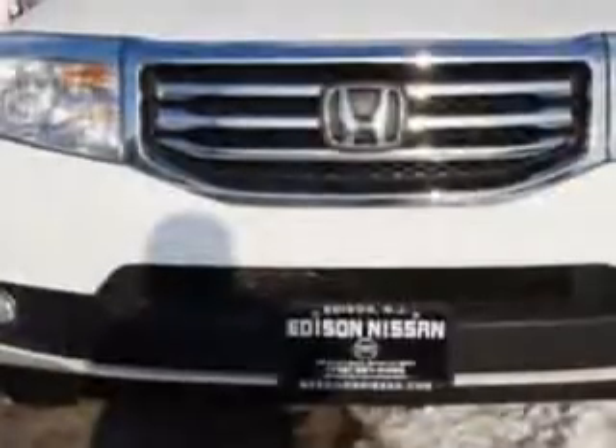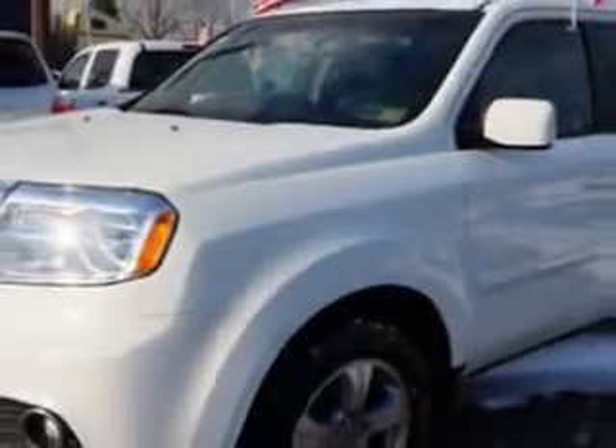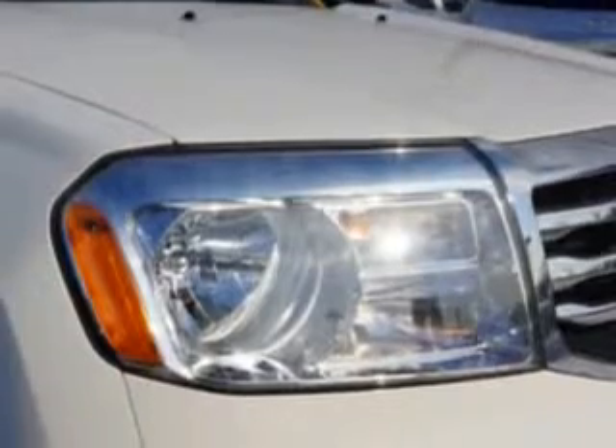You will love this Taffeta White 2012 Honda Pilot SUV 4x4, equipped with a 6-cylinder engine and an automatic transmission. Enjoy an impressive 24 miles to the gallon on this family SUV with features like: